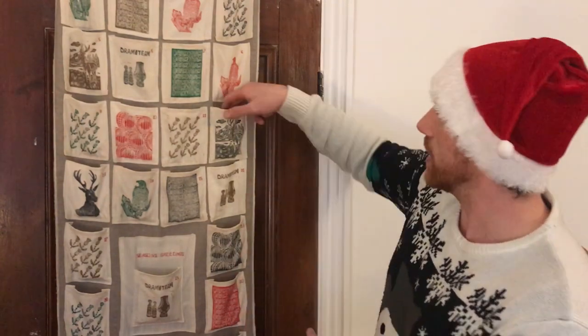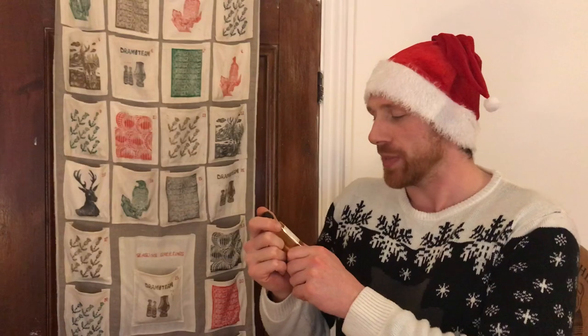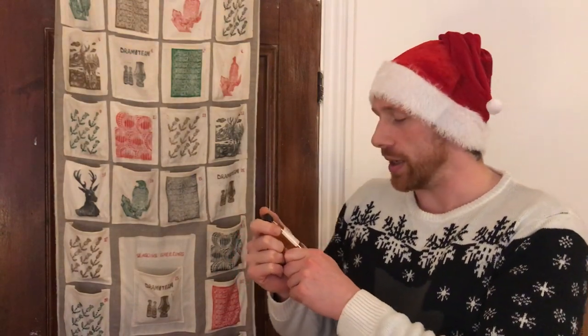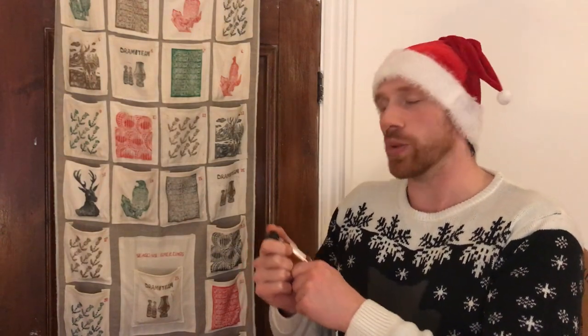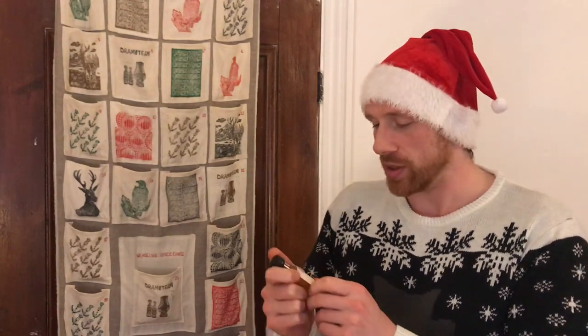So we're on to day 12 and that is another English whisky, again from the English Whisky Company. If you remember we had one earlier in the calendar — this is a very special edition, very limited edition Diamond Jubilee bottling, which was done in 2012 for obvious reasons, and that is again a single malt whisky.